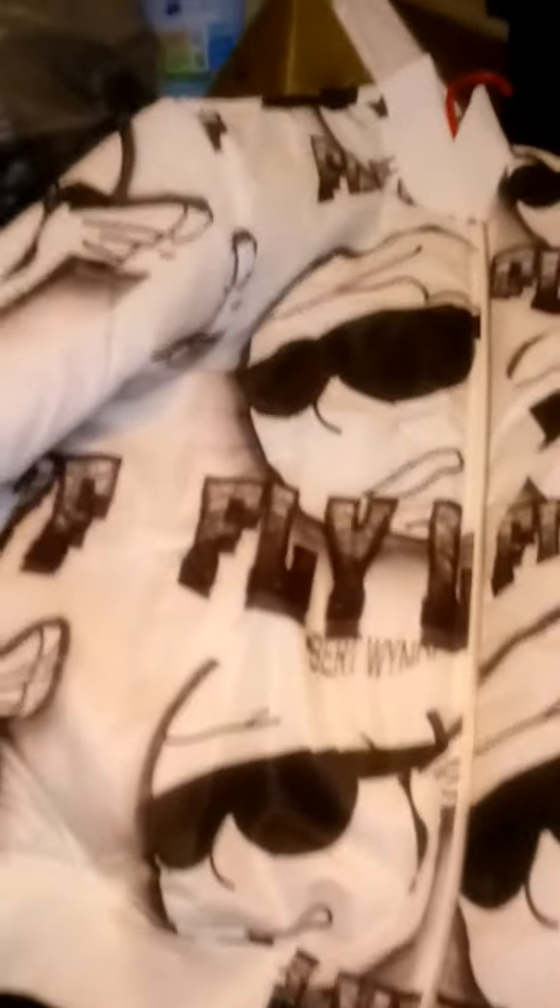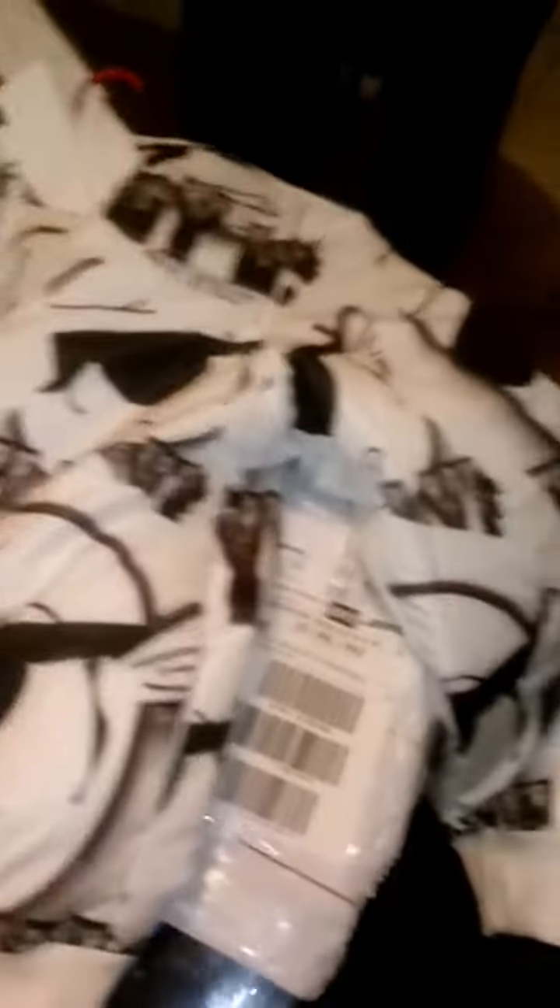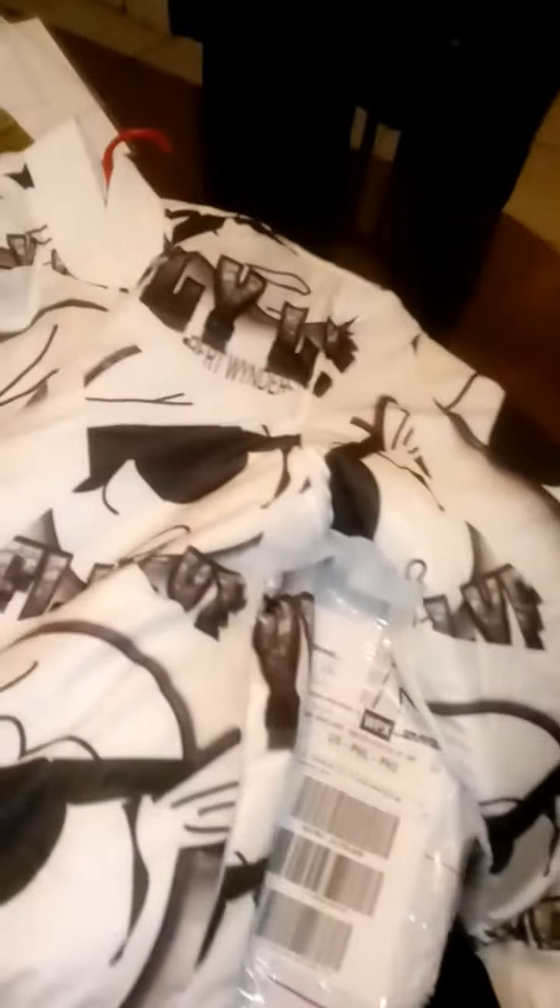Not bad — great material, just like any other bomber jacket, just designed by your boy Bert. I got crazy jackets, crazy different designs. I'm definitely gonna rock this, that's gonna be crazy. Definitely gonna be fire — this is fire for real.